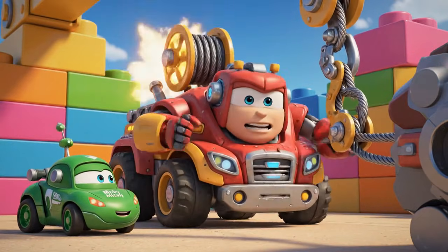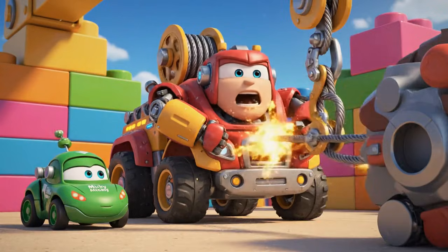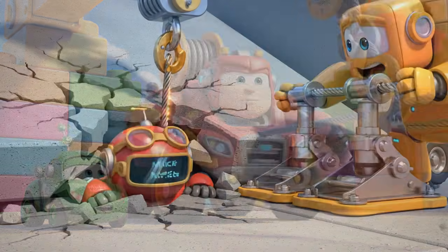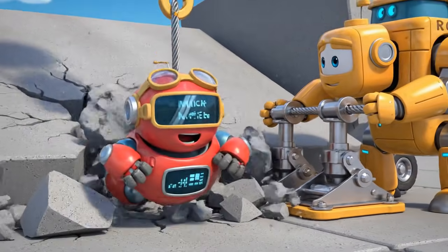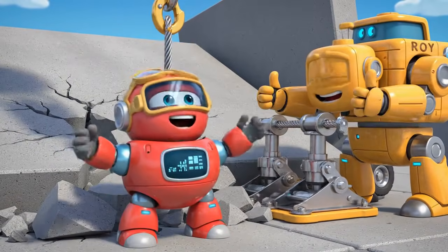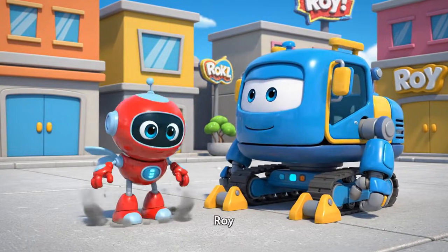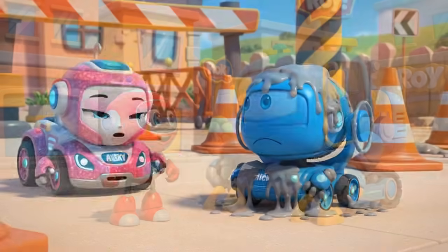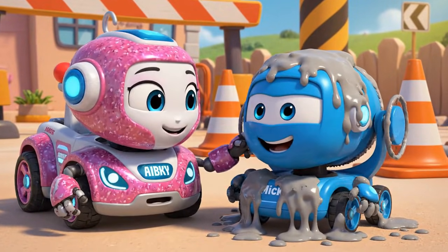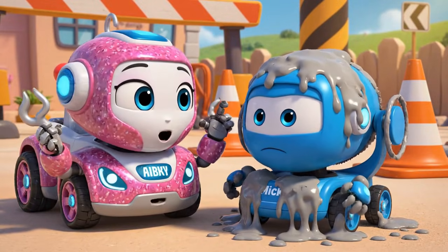Okay, Mickey, this is it. Mega winch — pull! Pull! I am moving. I am moving. I am moving — he is free! You did it, Roy. You are safe, Mickey. But you are going to need a really big wash.